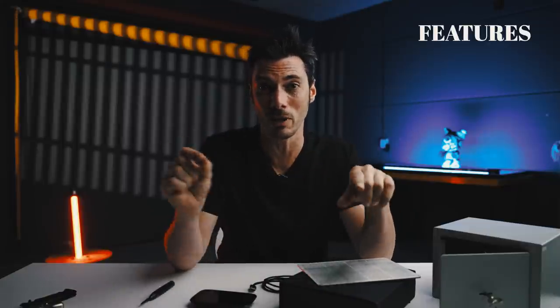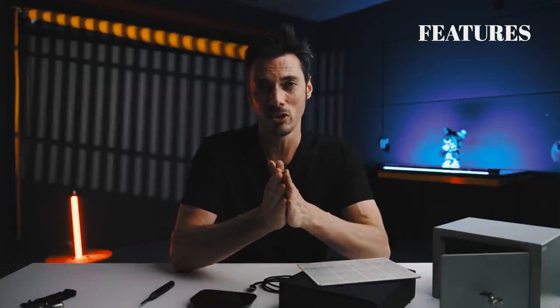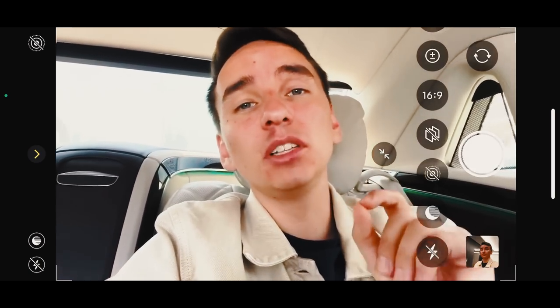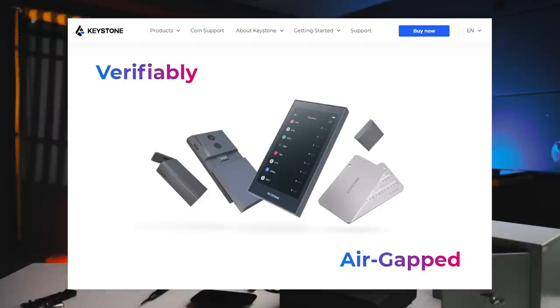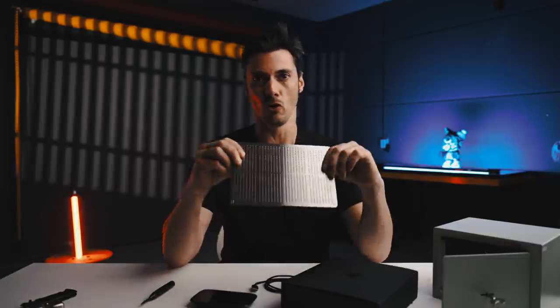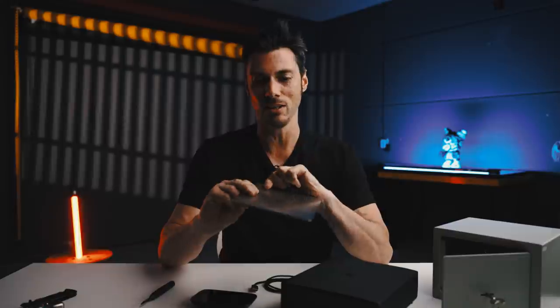Suitable for extremely high-risk situations where the high value of the assets justifies the higher costs. By comparison, the Keystone hardware wallet, which comes with a pretty similar set of features, is only rated EAL-5+, which is still pretty good — but it's not EAL-7.